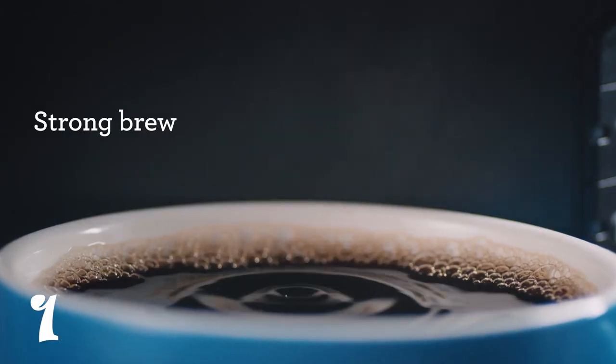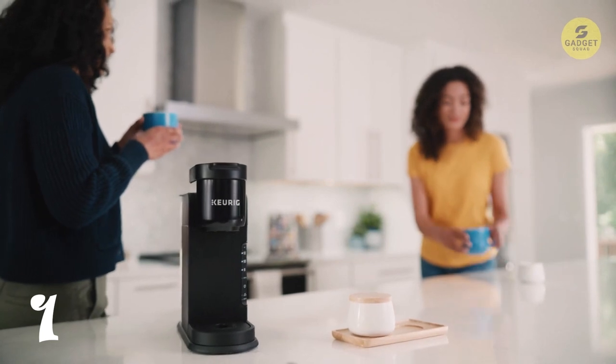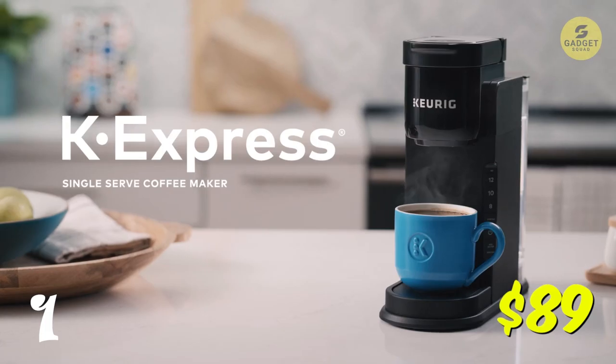It's also energy efficient, with an auto-off feature and compatible with the My K-Cup Universal Reusable Coffee Filter for those who prefer ground coffee. This costs you $89.